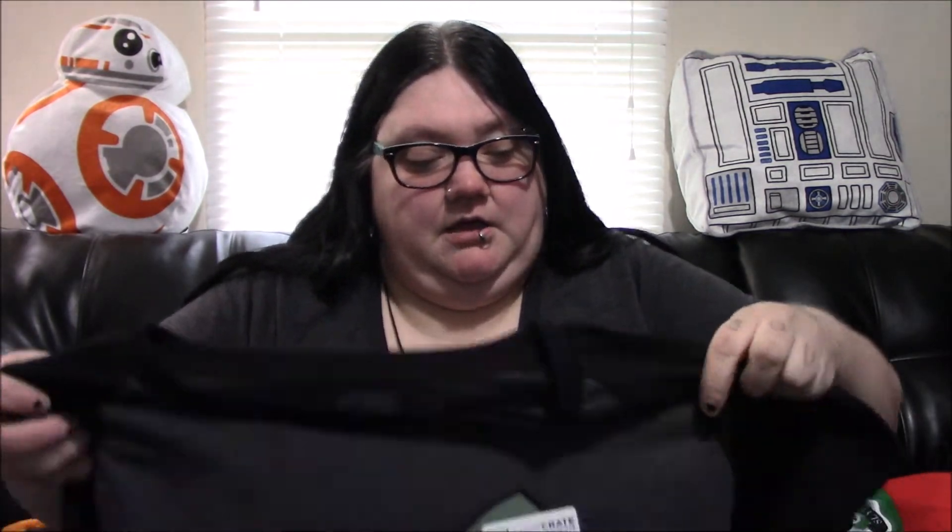Every box comes with a scroll, which is our spoiler card — I'll open that last. The last thing we have is our shirt. It's a Loot Crate exclusive and it's a three-quarter sleeve raglan. This thing is freaking amazing.